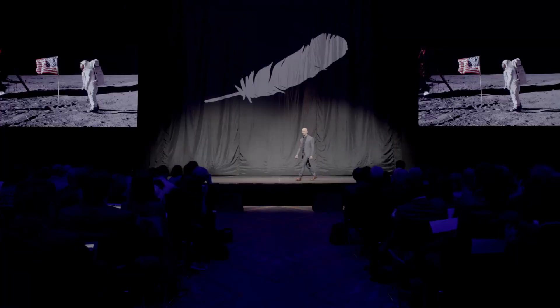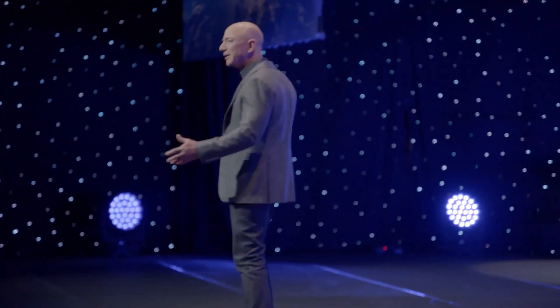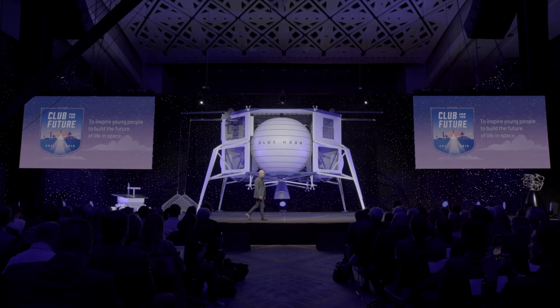This is Super Freaky Science, and today we'll be looking at Blue Origin's plans to originate gravity in space.